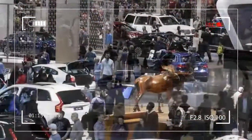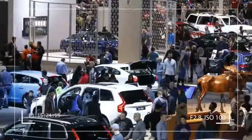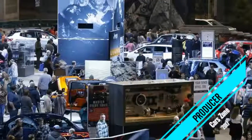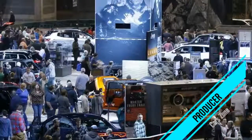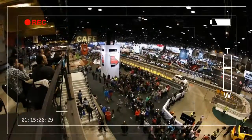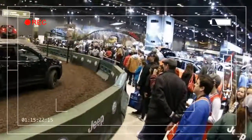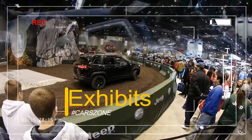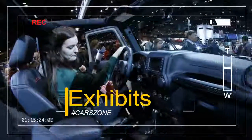McCormick Place offers a total of 2.7 million square feet of exhibit halls with an additional 700,000 square feet of meeting room availability. The Chicago Automobile Trade Association, CATA, is the nation's oldest and largest metropolitan dealer organization. The CATA has produced the Chicago Auto Show since 1935.